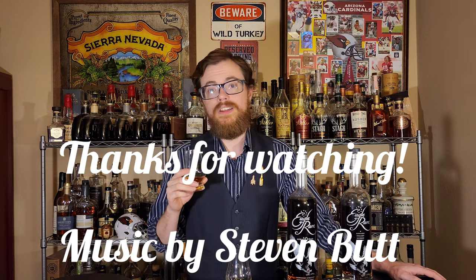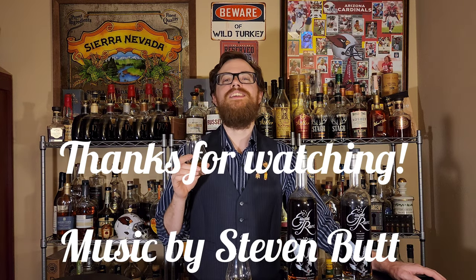Cheers to everybody. Please leave a comment down below with a store pick you'd like me to compare. Subscribe if you're not a subscriber — that like button is not going to like itself. We'll see you in the next one.